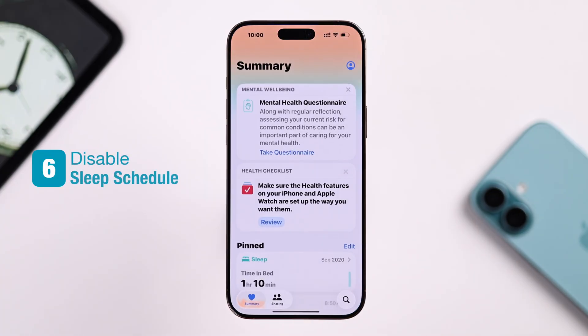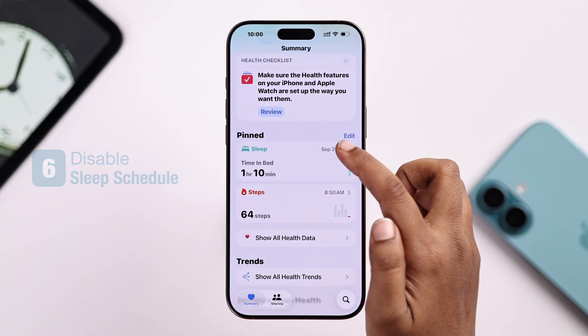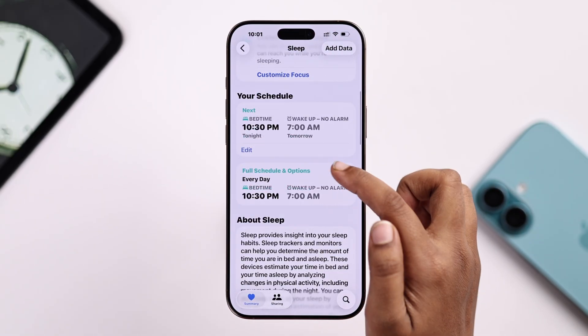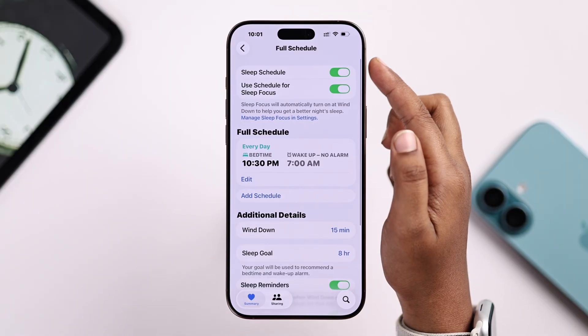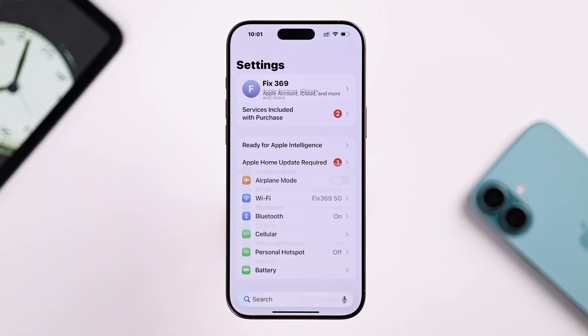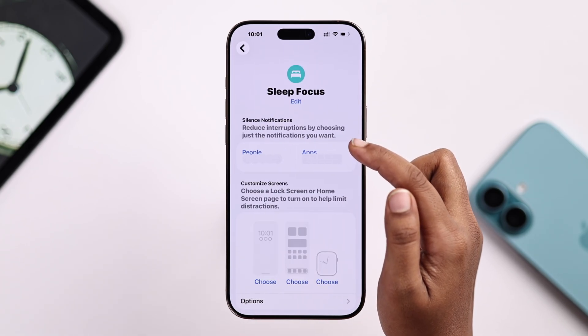Next, if you're using the Health app for sleep scheduling, that might be interfering with your alarm. Just go to your Health app and turn off any bedtime schedules. You can also check your sleep time from Settings, then Focus, and from here make sure no extra schedules are active.